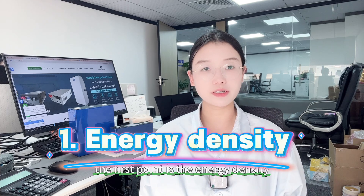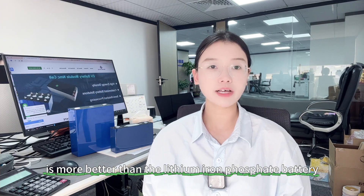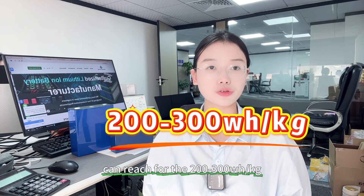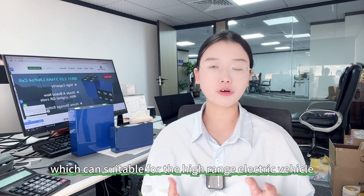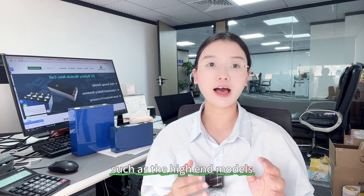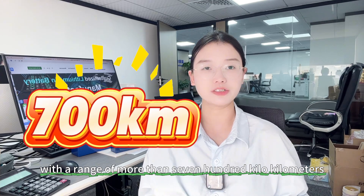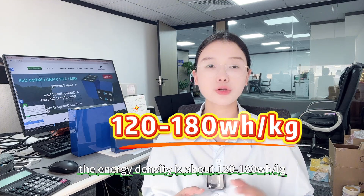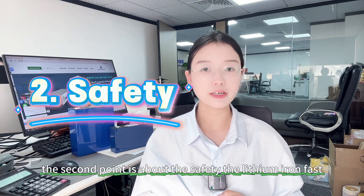The first point is energy density. The ternary battery is better than the lithium iron phosphate battery. The ternary battery energy density can reach 200 to 300 watt-hour per kilogram, which is suitable for high-range electric vehicles such as high-end models with a range of more than 700 kilometers. The lithium iron phosphate battery energy density is about 120 to 180 watt-hour per kilogram.